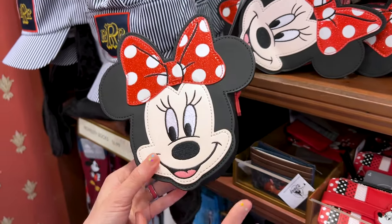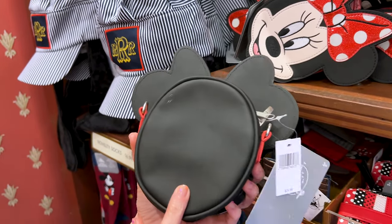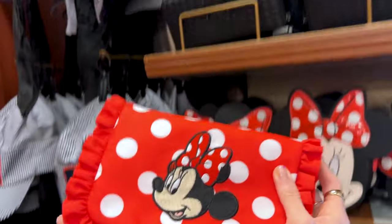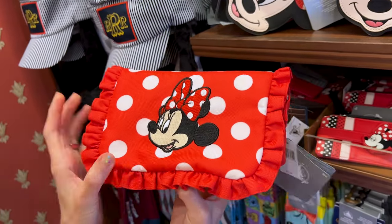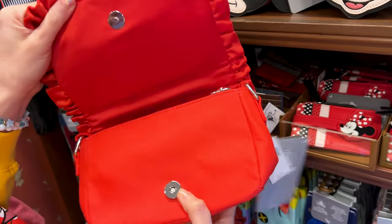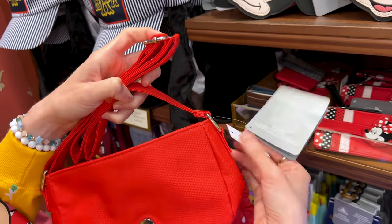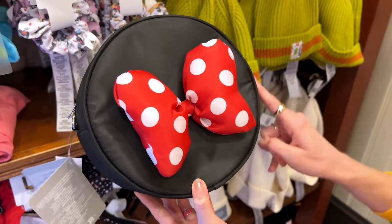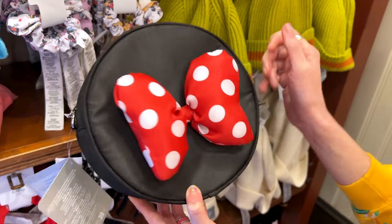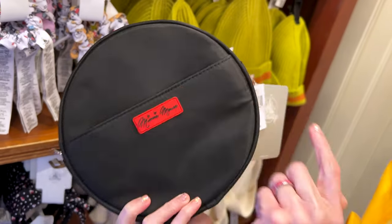This very cute mini crossbody of Minnie Mouse with a little sparkly bow is $25 in faux leather material. There's also an adorable polka dot crossbody with an embroidered patch of Minnie Mouse with polka dots and ruffles — like a little girl's purse — also $25. And a much larger nylon bag with a Minnie Mouse puffy bow, a little pocket in the back, and nice red interior — it is $35.